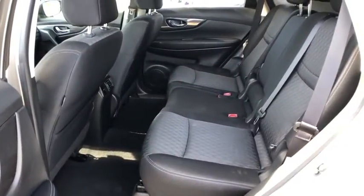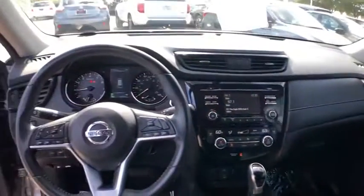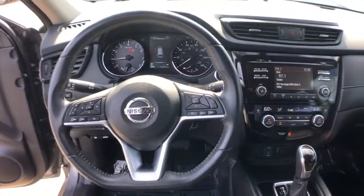Security system, CD player, rear window defroster, trip computer, tachometer, panic alarm, brake assist, overhead console, remote keyless entry.